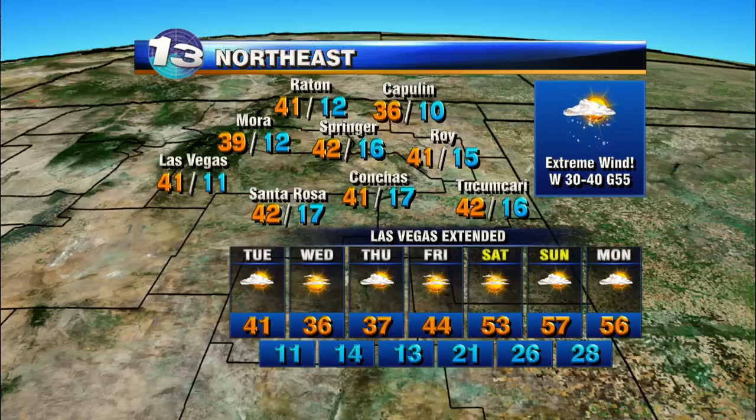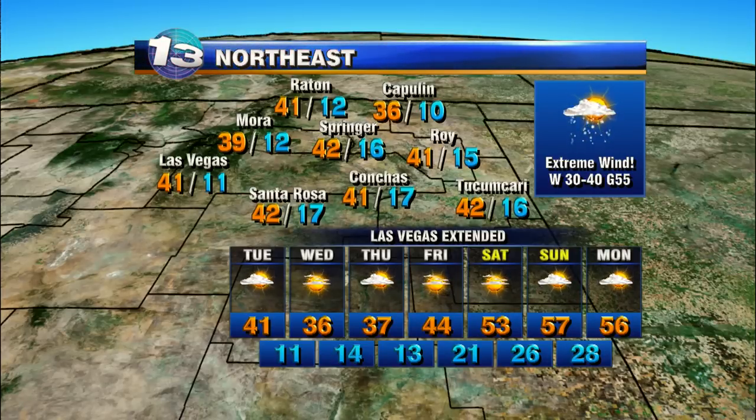Northeast New Mexico: extreme wind, gusts to 55 miles an hour. May see some snow too for Raton, so the roads up near Raton Pass could get really tricky again.